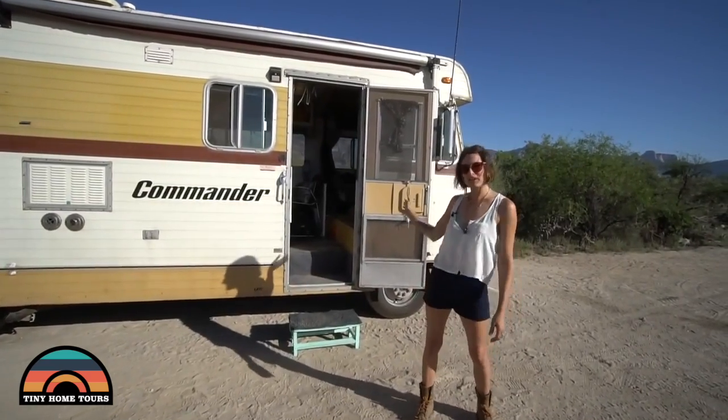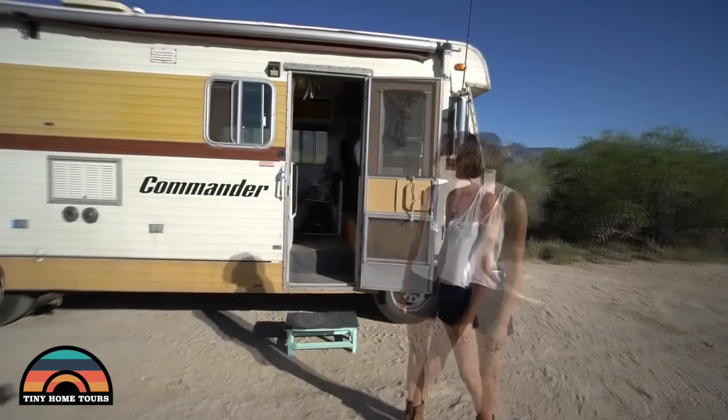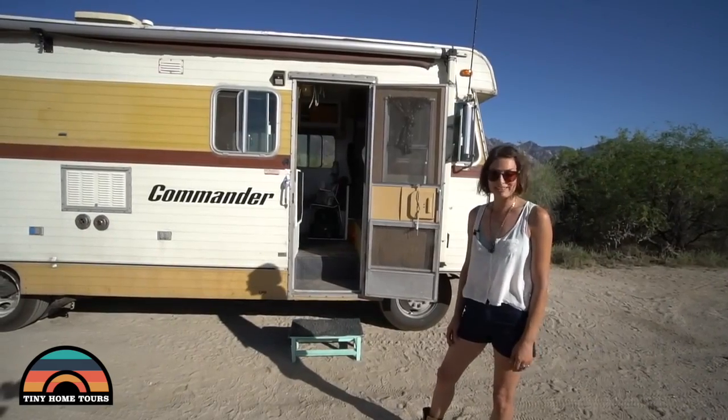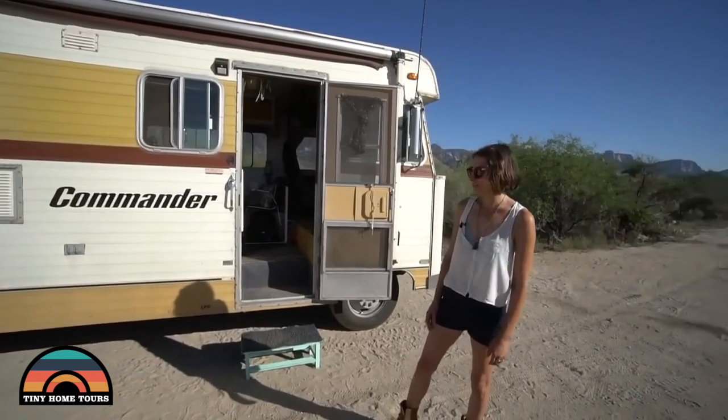I'm Jessie, and this is my tiny home on wheels. It's a 1978 Dodge Commander. I got her for $1,900 off of Craigslist with 54,000 original miles, and I spent a year and three months renovating her and bringing her back to life.